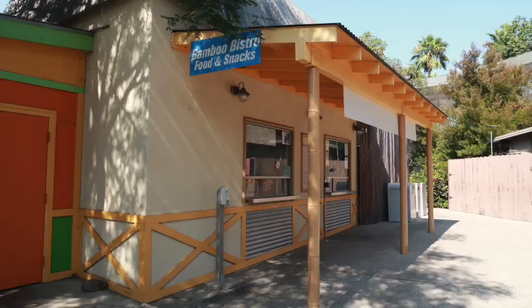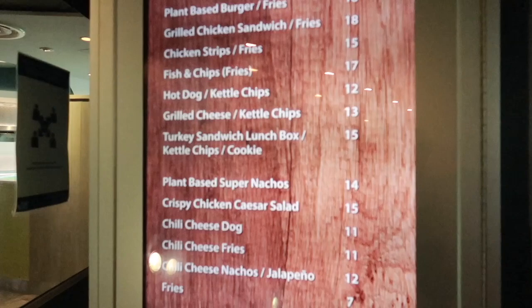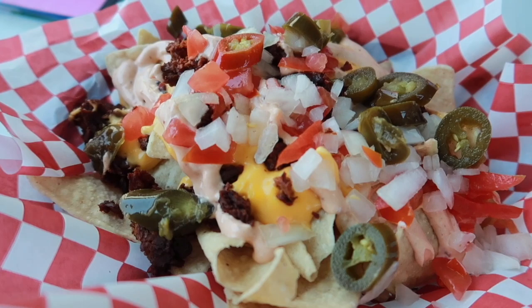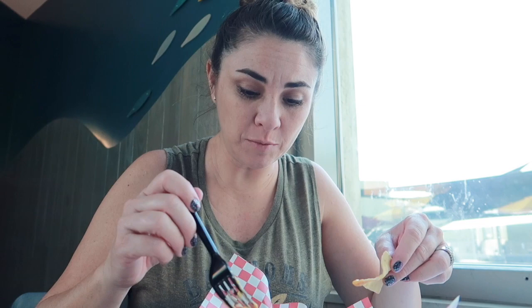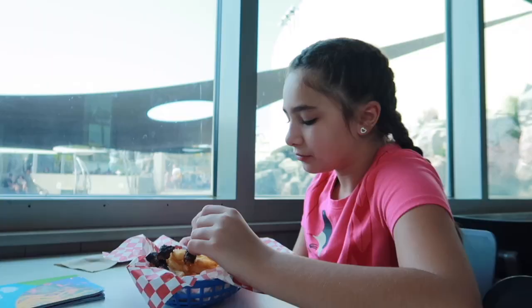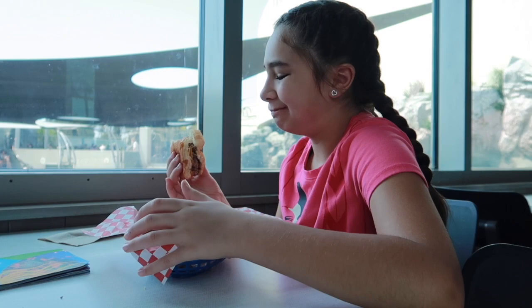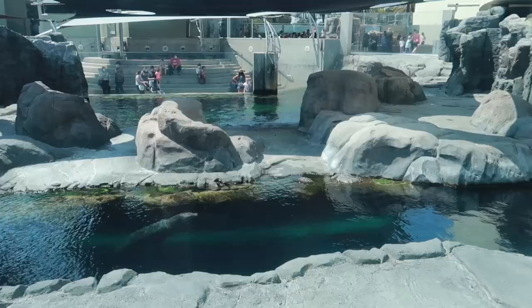So here at the aquarium there are three places to eat and one place to get smoothies. We're going to try Cafe Scuba right now. I got the plant-based chorizo nachos and Tensley got a cheeseburger. The nachos had nacho cheese, tomatoes, onions, and jalapeños. Both were just okay. While the food at Cafe Scuba was not the best, we do have a really awesome view.